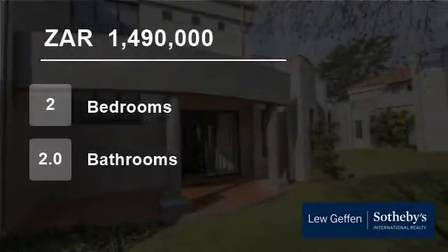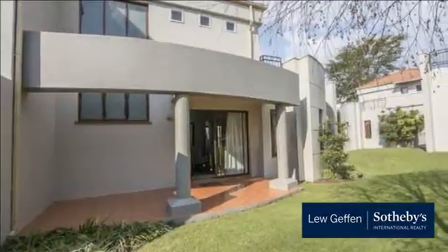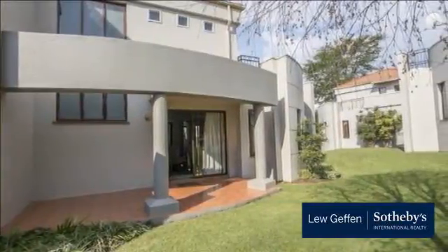Welcome to this two-bedroom townhouse for sale in Long Hill, Santon, Gauteng, South Africa for 1,490,000 rand.